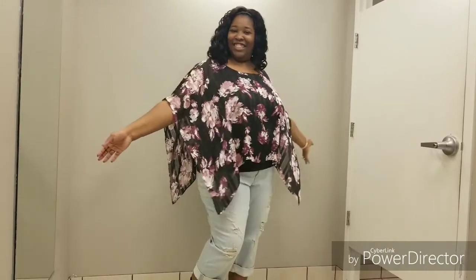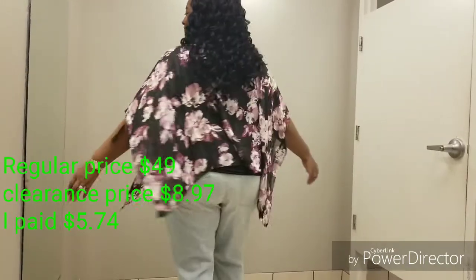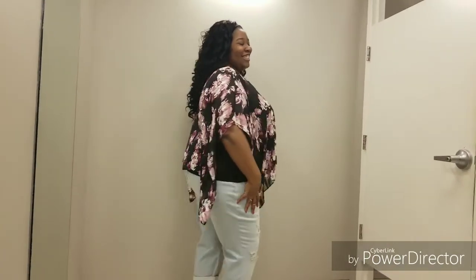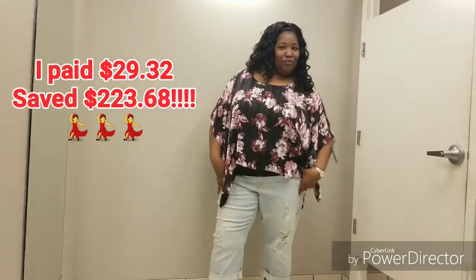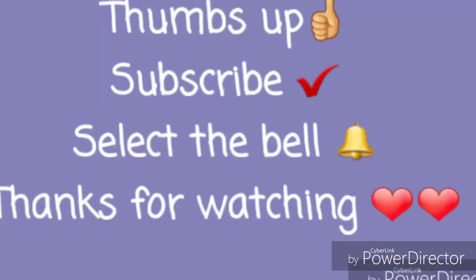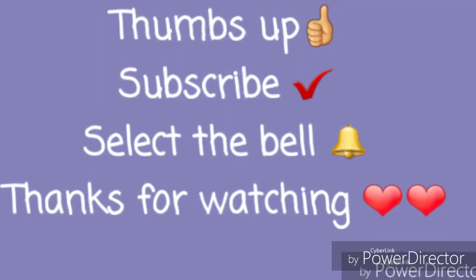This top here is beautiful. I have been watching this top for a very, very long time. I had a great time doing my try-on, just a great day, and I saved a lot of money — $223.68. So thank you guys for watching, thank you for subscribing. See everybody in a new video. Bye-bye.